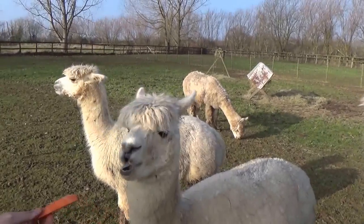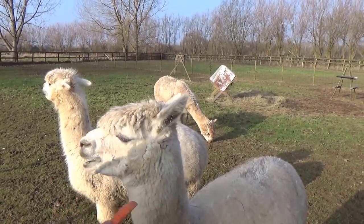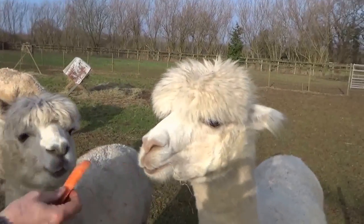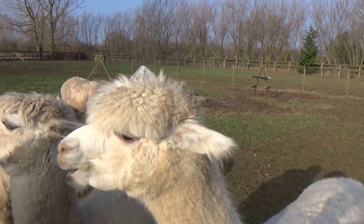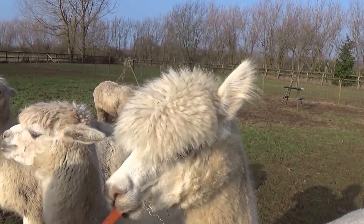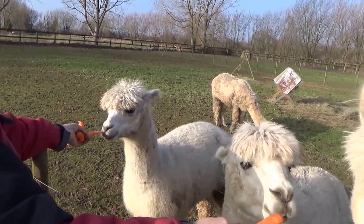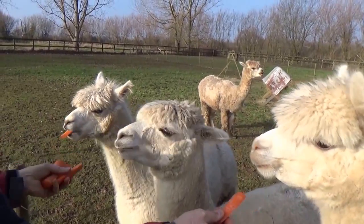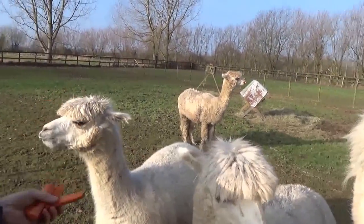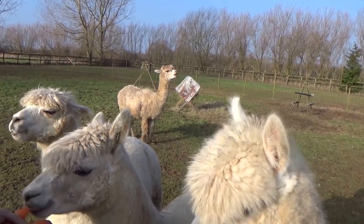They all look the same to you lot, but you recognise each one distinctly, yes? A light brown nose compared to this one, slightly different height, slightly fuzzier hair. Wood is a little bit smaller than the rest, and he's got very very hairy ears. The fudge packer's slightly browner.